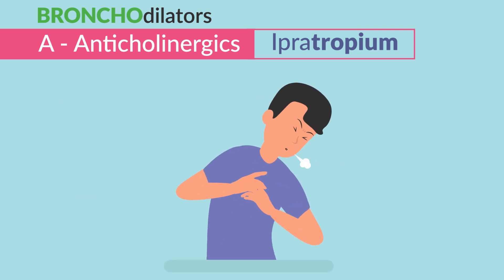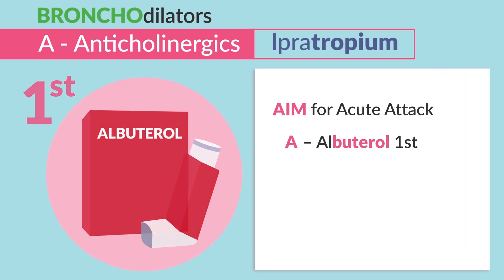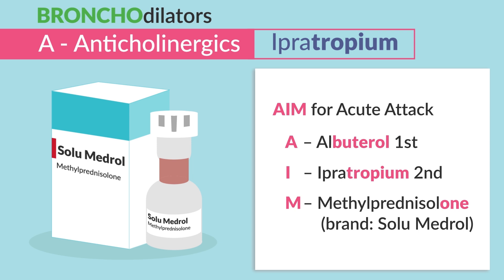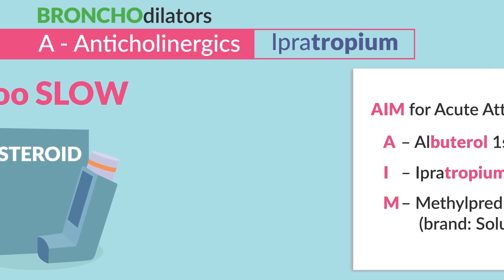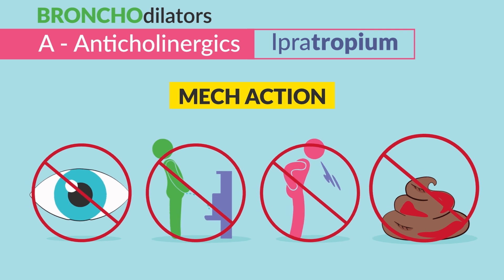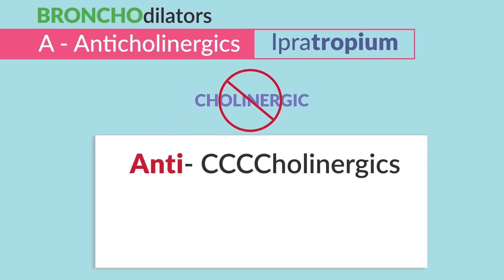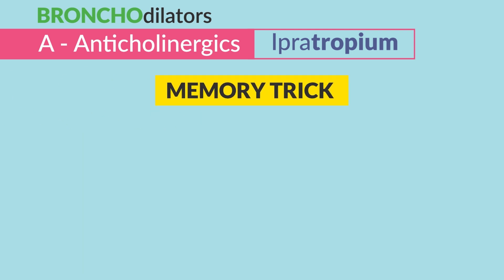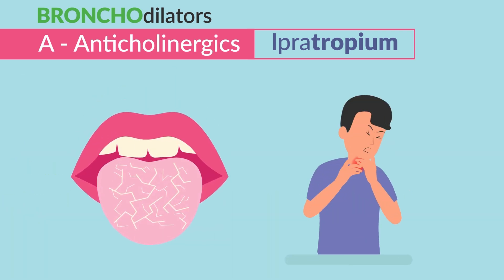Anticholinergics are used second in line during a severe or acute asthma attack. Remember AIM: A for albuterol first, ipratropium second, and methylprednisolone third — that's brand name Solu-Medrol. Steroids are always given last since they act slow. The mechanism of action is that it blocks secretions — you can't see, pee, spit, or poop. This is called anticholinergic effects, blocking acetylcholine. Tropium means you can't pee with them, so the obvious side effect is dry mouth and hoarseness.